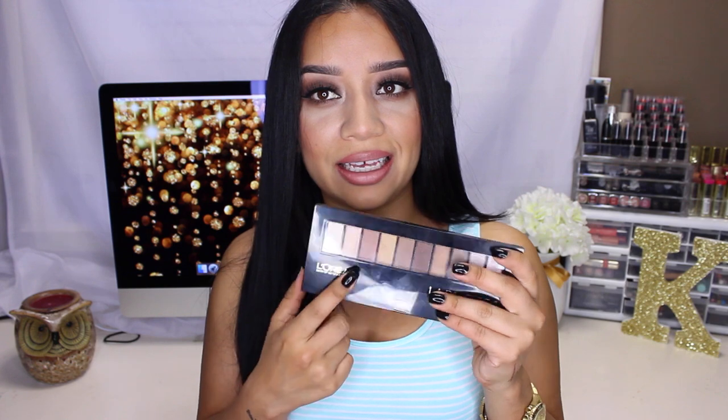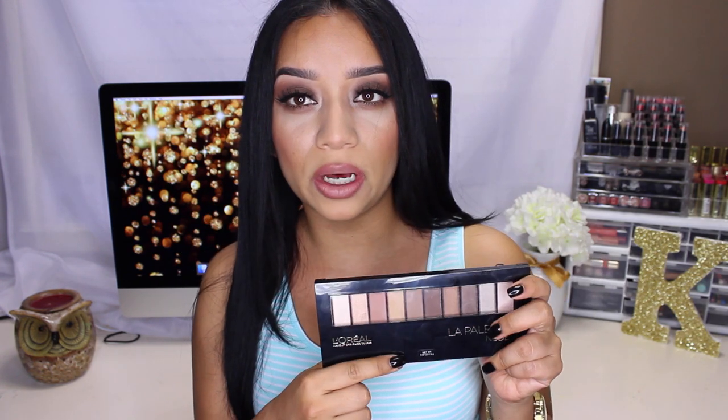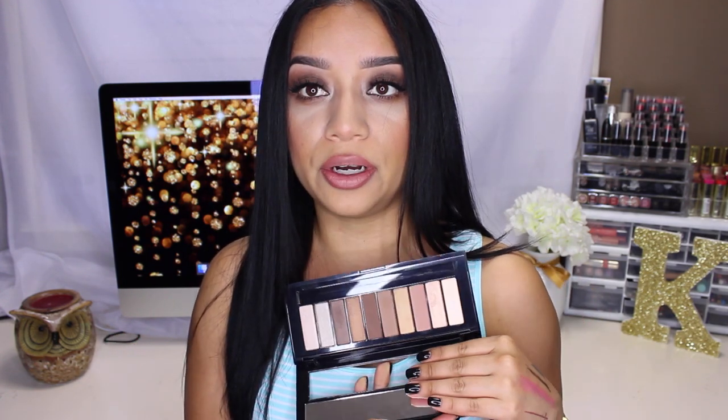I noticed these new palettes and I was like, that looks interesting. Unfortunately at the Walmart that I was in, they didn't have this one — the nude one. There's two: this is the nude one and then there's another one that's like more plummy colors. I finally found it and when I saw it, I was like, this looks very interesting. The colors are really pretty — they're definitely right up my alley because they are nude. Let me rewind and say who the brand is: these are the new palettes by L'Oreal Paris and these are called La Palette Nude 1, and these are gorgeous.